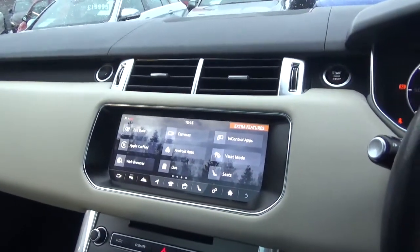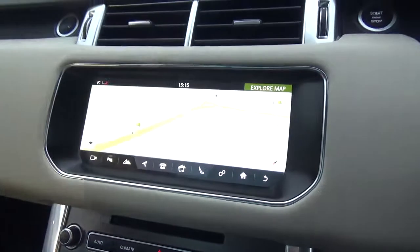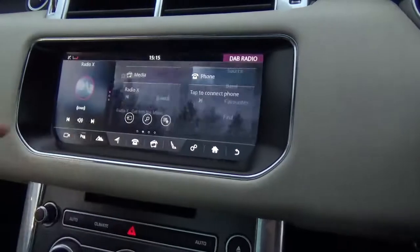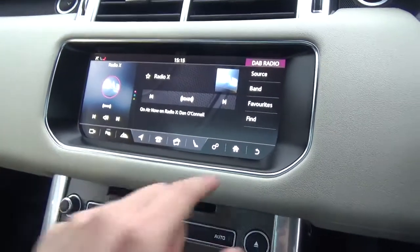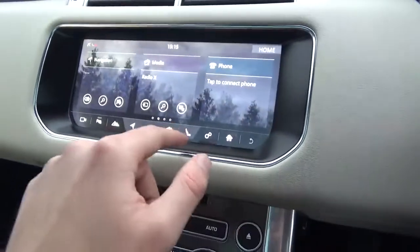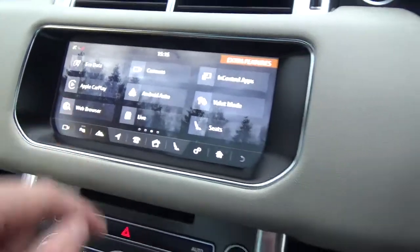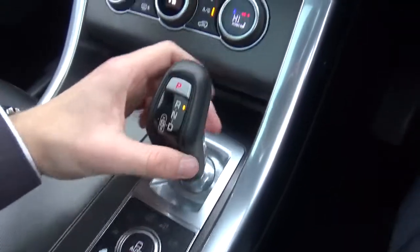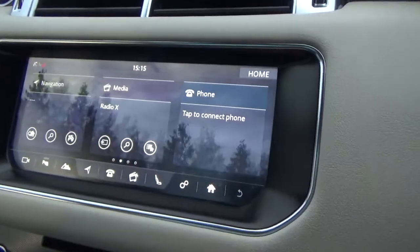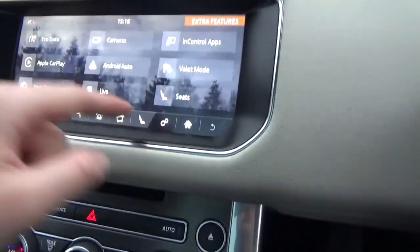Coming through to the centre display, you've got the more updated screens. Clicking through to the home menu, you've got full widescreen navigation, DAB radio, Bluetooth phone with music streaming. Flicking through, you've got Apple CarPlay, Android Auto, and a web browser. Putting the gearbox into reverse brings up the reversing camera with guidance lines. There's also voice command and much more.